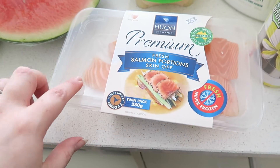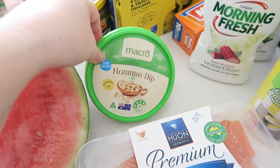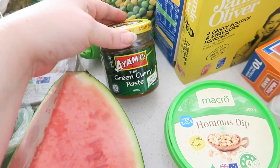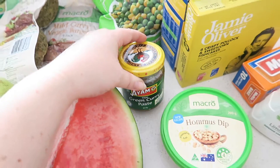Down here we have some fresh salmon — that's why I got the dill, to put on the salmon. I also have some hummus dip for dipping the carrots into, and some Thai green curry paste because I want to make a fish curry during the week, so I'll need to go back to the shops for a bit more white fish.